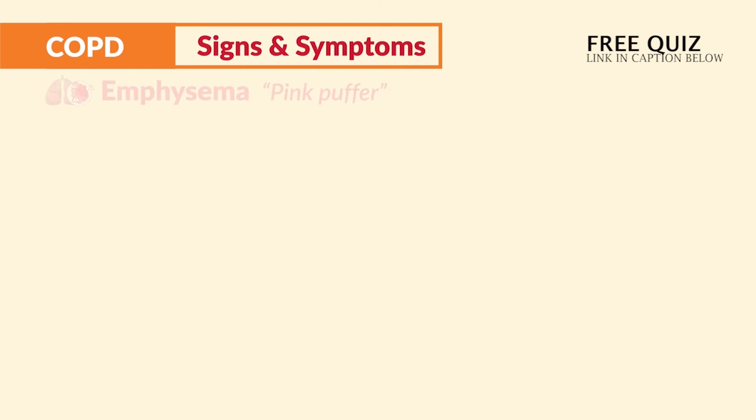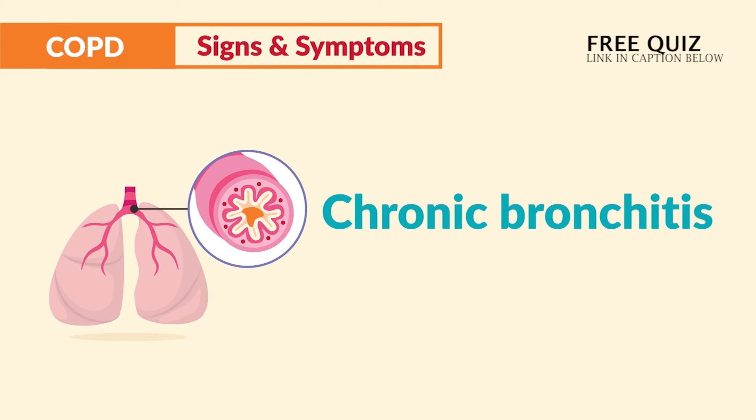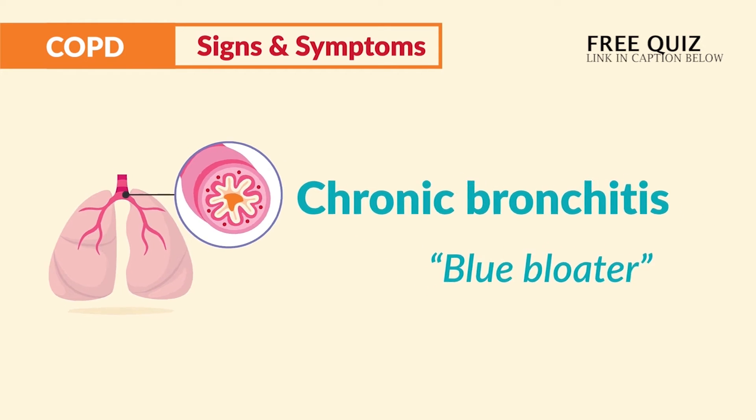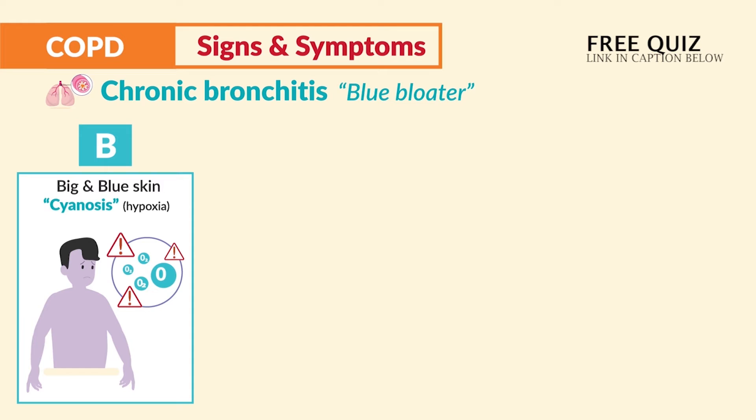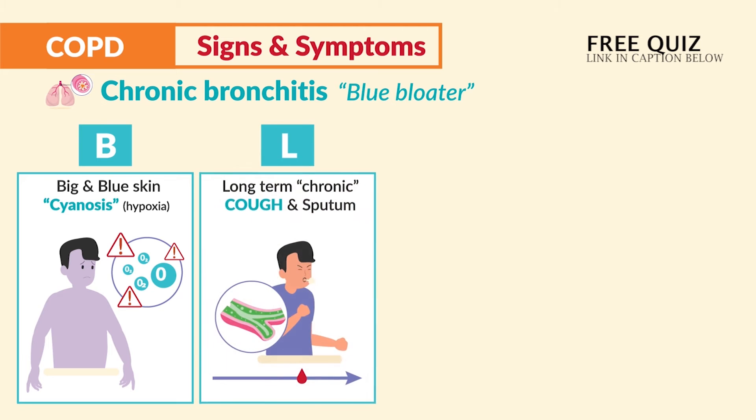On the other side, for chronic bronchitis we get the blue bloater. Use the acronym BLUE. B is for big and blue skin, known as cyanosis — this is hypoxia, so just think big and blue. Typically our patients are obese and have a blue body. L is for long-term chronic cough and sputum, which is the earliest indicator for chronic bronchitis.